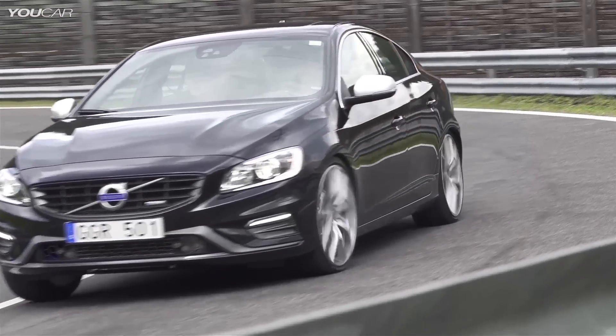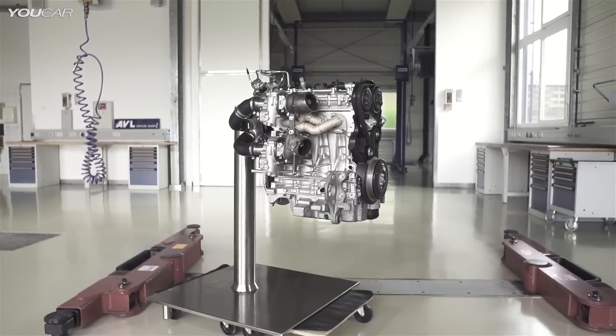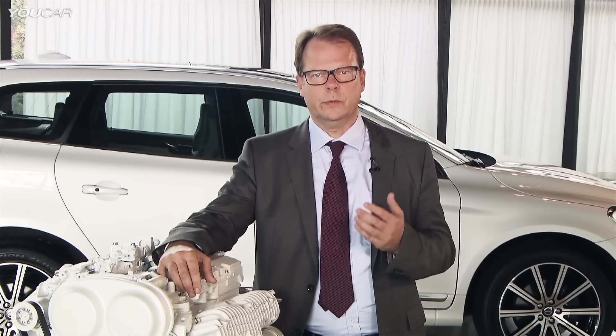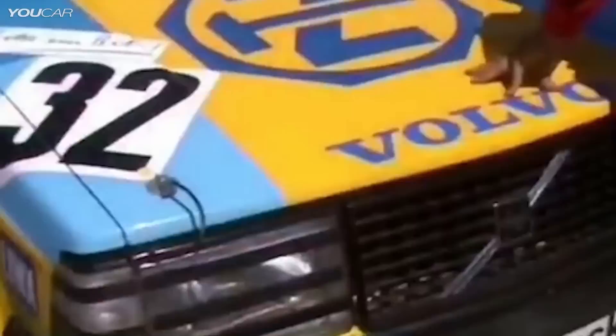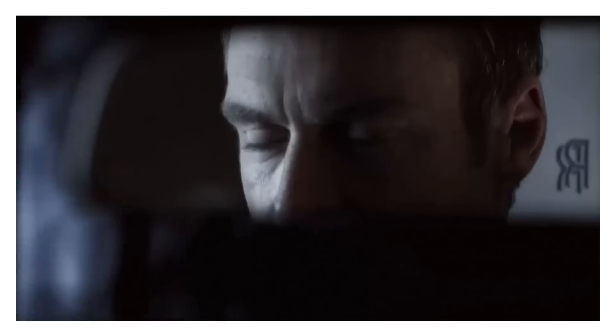The high-performance Drive-E powertrain concept will be revealed at the Aachen Colloquium in Germany, a location selected for a specific purpose. Aachen Colloquium is known to be the most important engineering forum. And almost 30 years ago here in Germany, a guy whose name is Per Störeson won the DTM with a Volvo 240 with a four-cylinder turbocharged engine — and that's why we're here announcing this new technology to the world. Thank you.